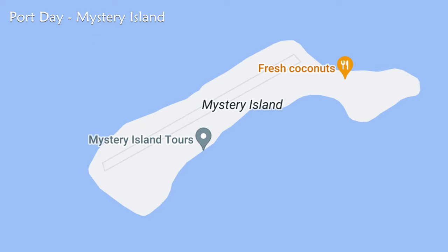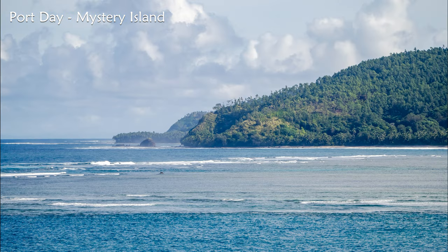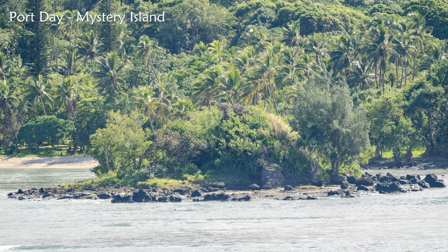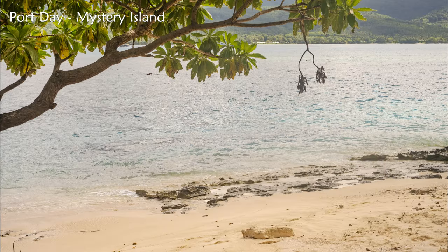It's episode four of my daily cruise vlog series, all about solo cruising on the Carnival Luminosa in the South Pacific. Today we've arrived at our first destination port — Mystery Island. Mystery Island is about three kilometers away from Anatom, the southernmost island of Vanuatu, in the pristine waters of the Pacific Ocean. It's only about a kilometer long and less wide, so it's easy to walk around the whole island.